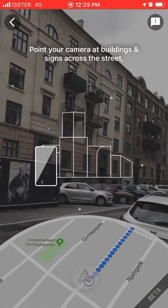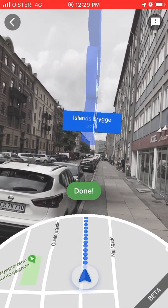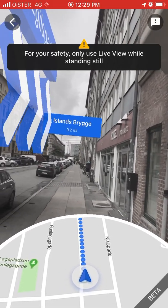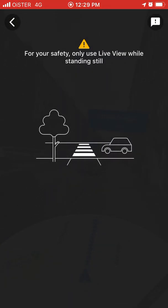You just need to point your camera across buildings and there you have it. Google Maps will automatically find your direction. As you can see, it uses AR and gets data from surrounding buildings to better determine your directions and find your location.